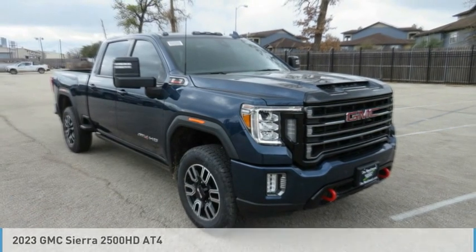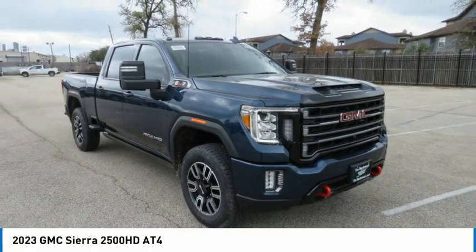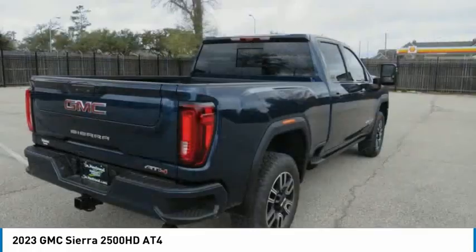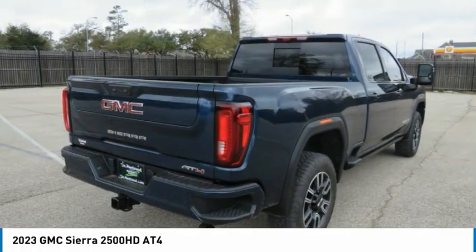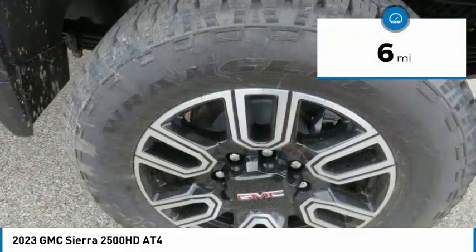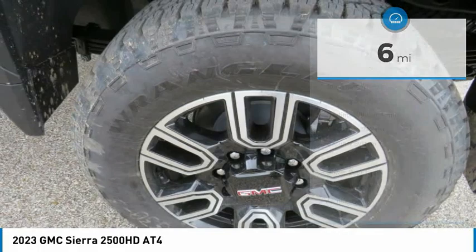The 2023 GMC Sierra 2500 HD has all your workhorse basics covered. This vehicle has less than 100 miles. Here are some of this vehicle's great options.